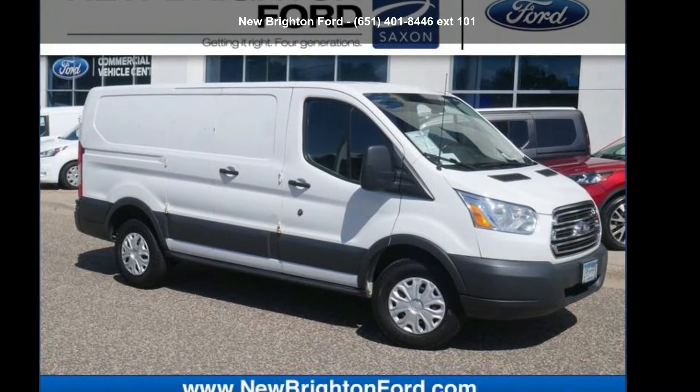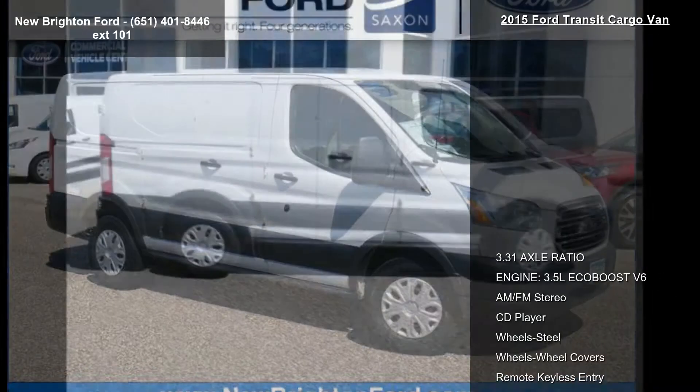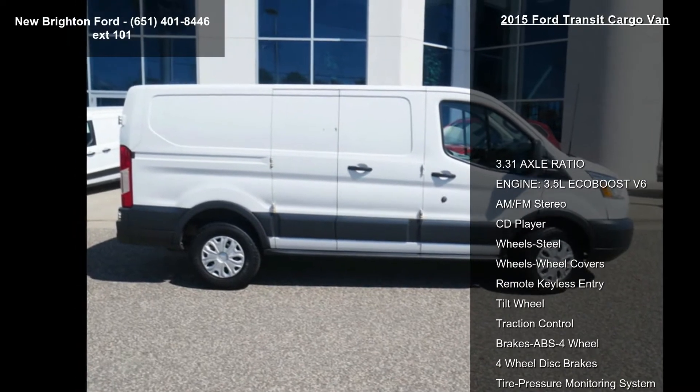Step into the Ford 2015 Transit Cargo Van. If you are looking for a first-rate auto, this one could be yours today.